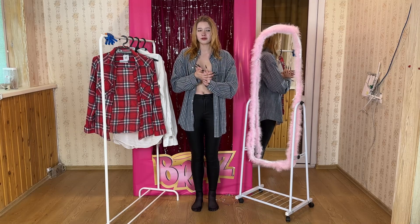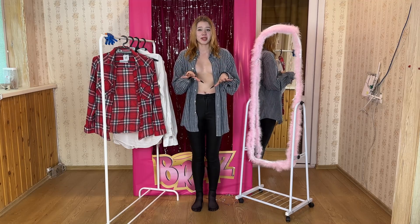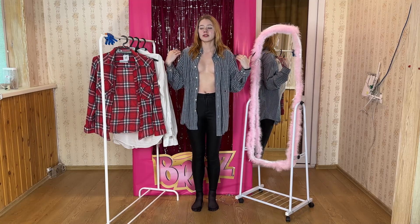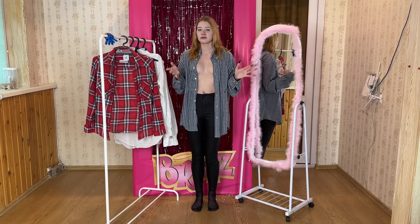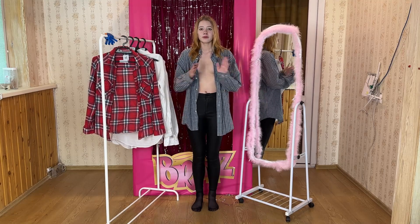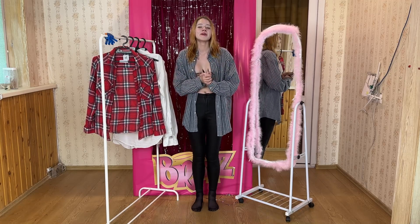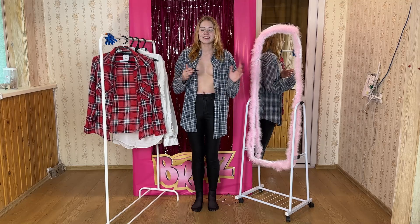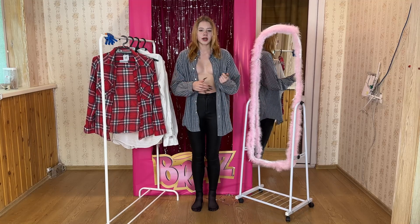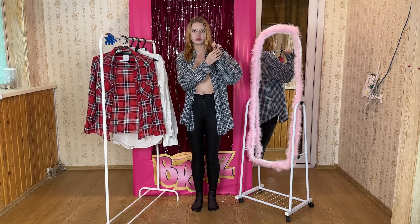Despite its somewhat unconventional inspiration, there's an undeniable prettiness about it. Now, let's discuss the styling possibilities for this shirt. While it's undoubtedly pretty, I have reservations about its compatibility with office attire or formal settings — it leans more towards casual wear, and that's where it truly shines. If I were to envision it paired harmoniously with any item, it would undoubtedly be a trusty pair of jeans. The shirt's inherent casualness and relaxed vibe make it a natural choice for denim.